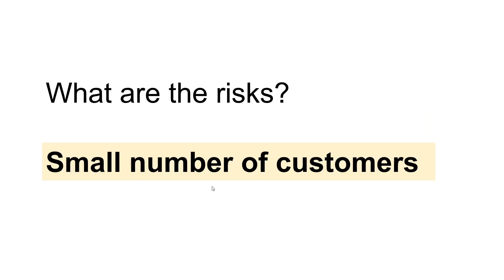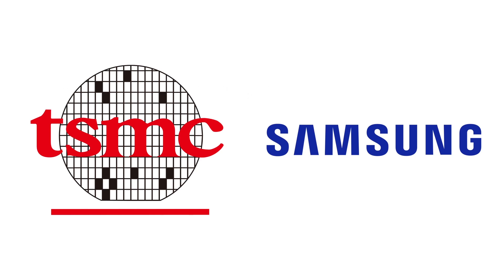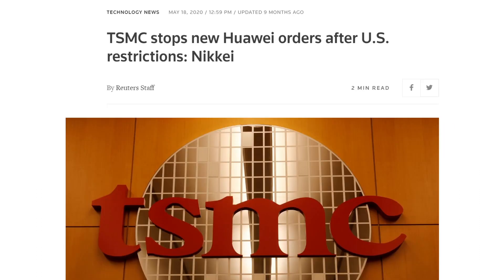The second risk is the small number of customers — mainly just TSMC and Samsung. This is generally bad for ASML because if one customer reduces capital spending, it will significantly hurt ASML's business. Take TSMC as an example: when the US banned the use of American technology to make chips for Huawei, TSMC was forced to stop taking orders from that client, but could shift production capacity to another client, cushioning the impact. ASML would not have such an advantage. When it comes to pricing, having few customers can make it difficult to raise prices — although this may not be so applicable to ASML since there are no other EUV suppliers.